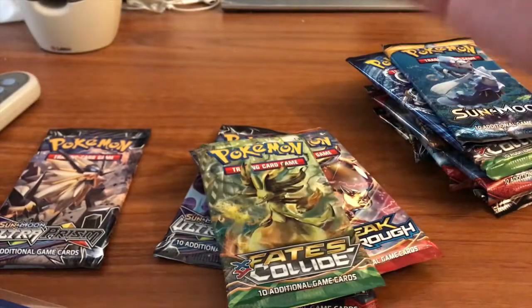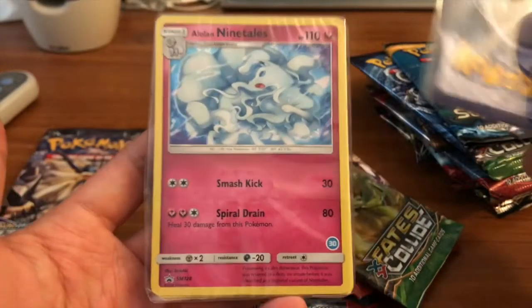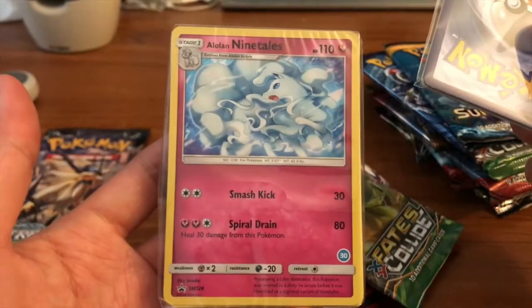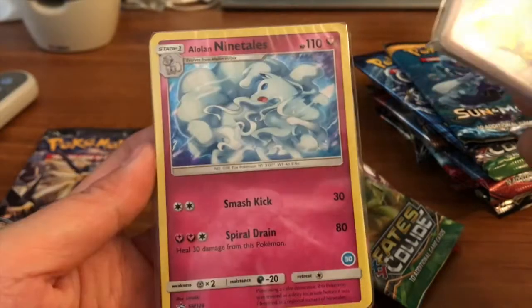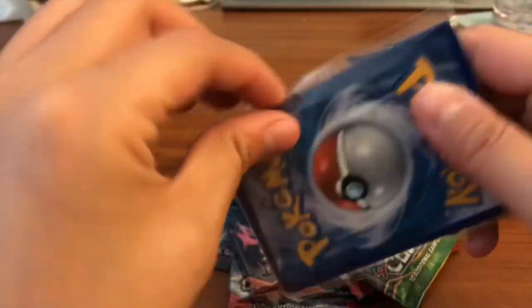We got some goodness from the mystery pack. These are from the decks — this is an Alolan Ninetales deck, which is beautiful. I love this artwork, it's gorgeous. We have some really cool cards to show of course.